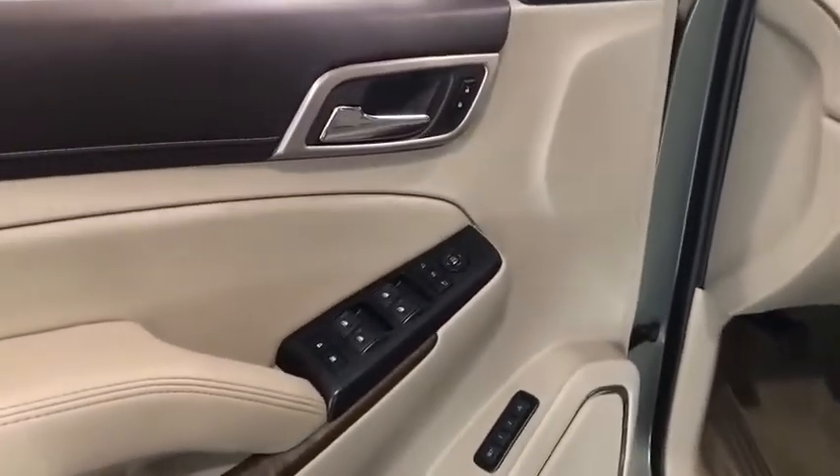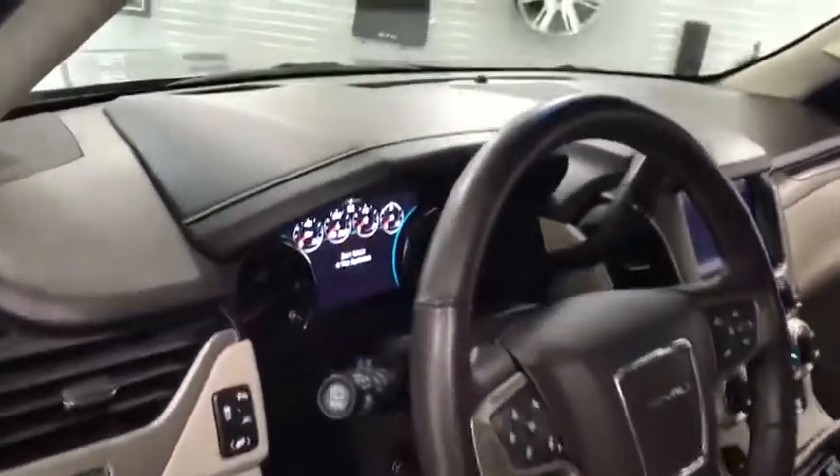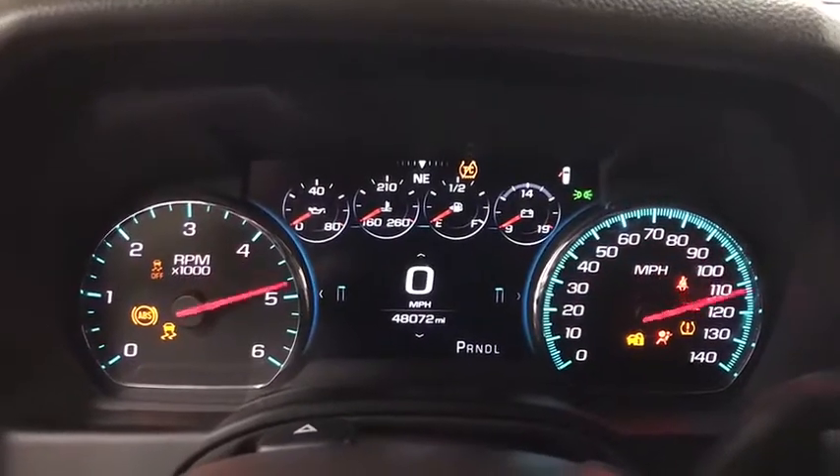This vehicle has less than 50,000 miles. Here are some of this vehicle's great options: navigation system, traction control, power lift gate, power passenger seat, air conditioning, dual airbags, power steering.